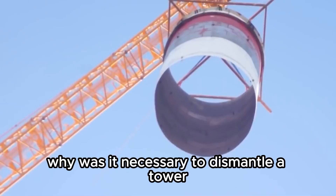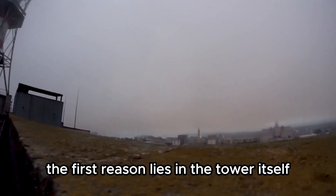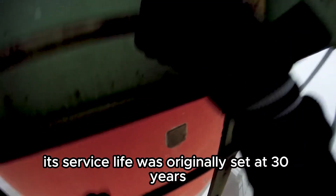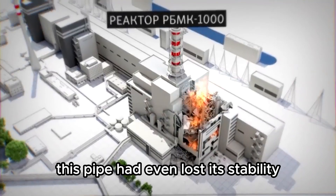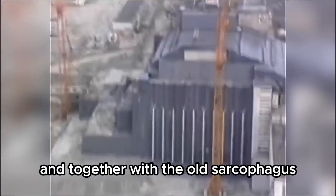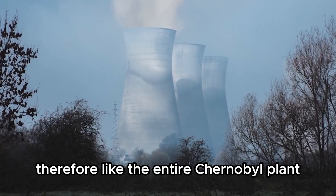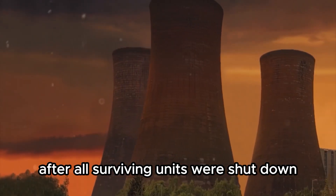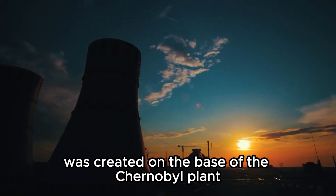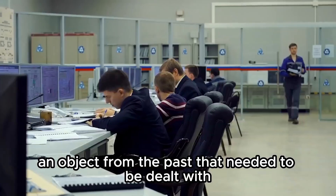Why was it necessary to dismantle a tower that stood for 27 years after the accident? The first reason lies in the tower itself. Its service life was originally set at 30 years, which had obviously passed. This entire structure was damaged by the explosion, the pipe had lost its stability, and together with the old sarcophagus, it was considered an unstable structure — something that can collapse at any moment. Therefore, like the entire Chernobyl plant, the tower needed to be taken out of operation. After all surviving units were shut down, a state-specialized enterprise was created on the base of the Chernobyl plant — from that moment, it was no longer a nuclear power plant but an object from the past that needed to be dealt with.